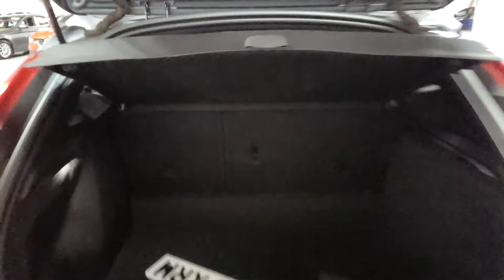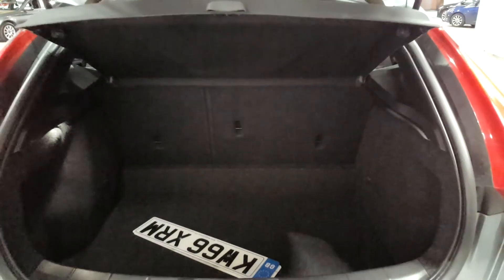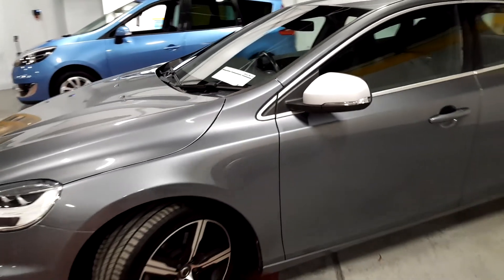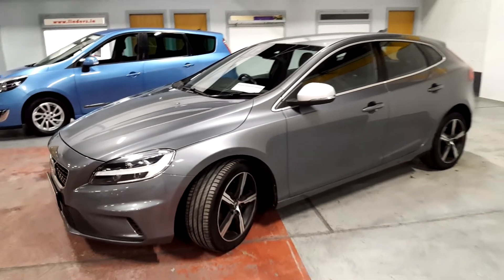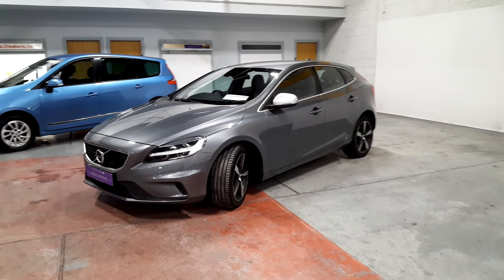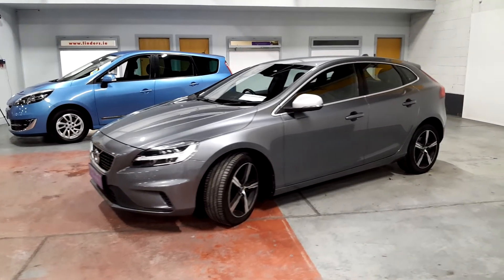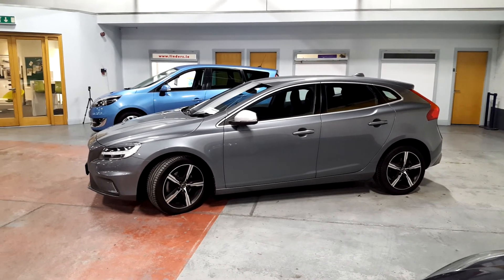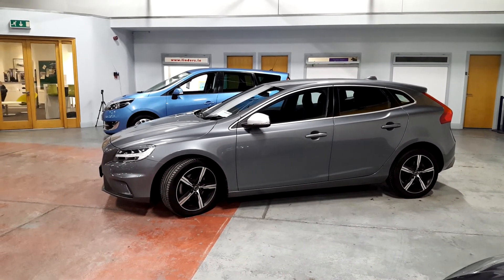Looking into the back — loads going on with the boot. You have a 60/40 split to make extra storage if you need it. Now guys, if this car is something you're interested in, drop in to us or give us a call here at Lindor's and organise a test drive. We deliver cars nationwide as well, so any questions give us a call and we can send you a personal video. Look forward to hearing from you.